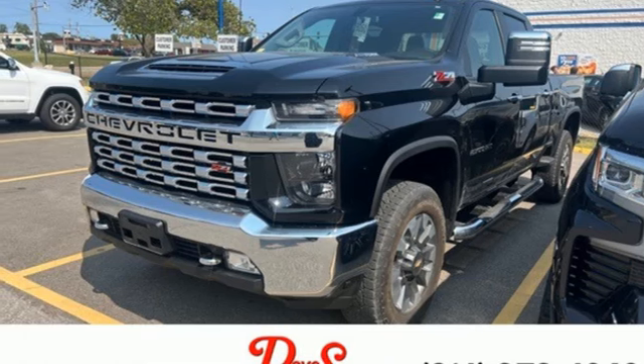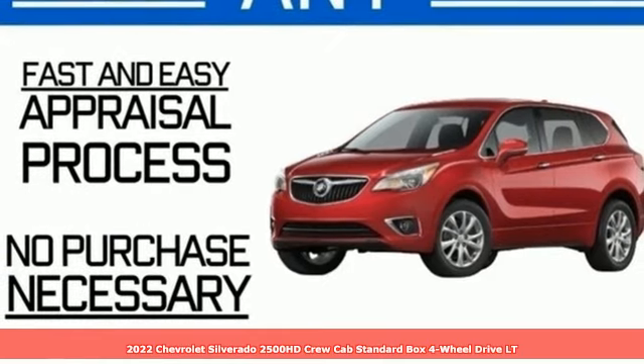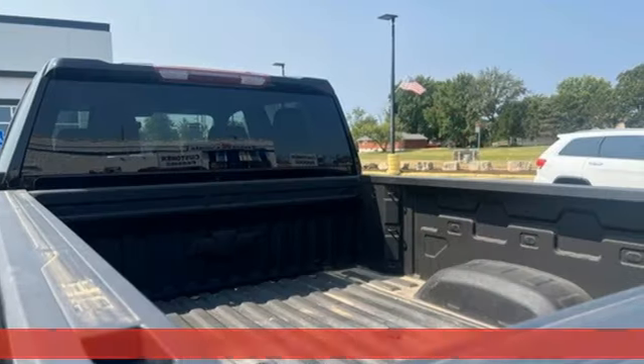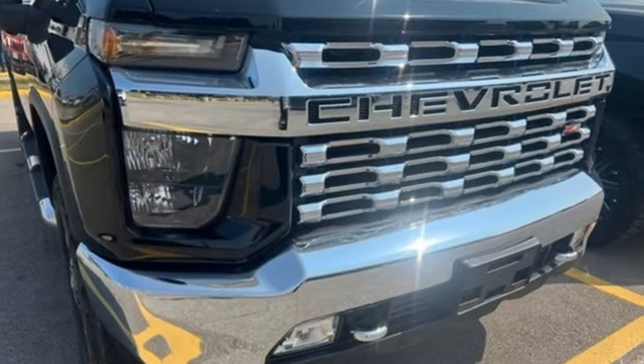Here's a 2022 Chevrolet Silverado 2500 HD. This Silverado is never shy about flexing its solid steel muscle. You'll be anxious to put it to work. It's well equipped with the features you need.